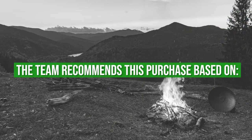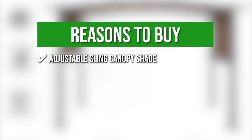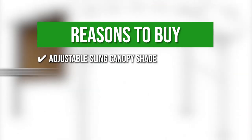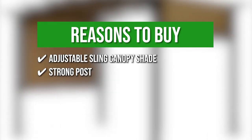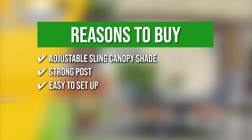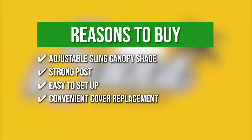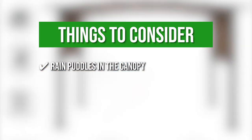The team recommends this purchase based on the following. Adjustable Sling Canopy Shade: You can pull the cover and provide full shade on two sides with the easy retractable canopy handle. Strong Posts: The powder-coated steel frame along with a ground-nailing option guarantees exceptional stability. Easy to set up: You can personalize a peaceful and stylish outdoor gazebo in less than an hour. Convenient Cover Replacements: There are zippers on the cover to assist easy assembly and change of fabric. The thing you should know before you buy the product is the rain puddles in the canopy.